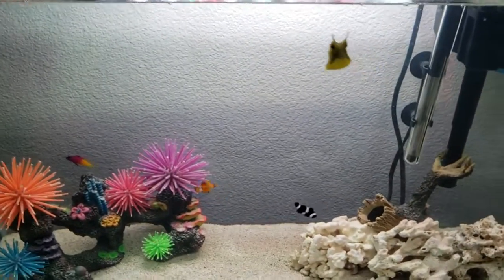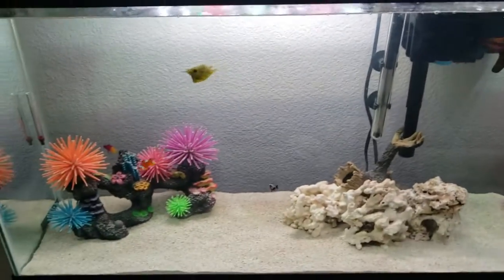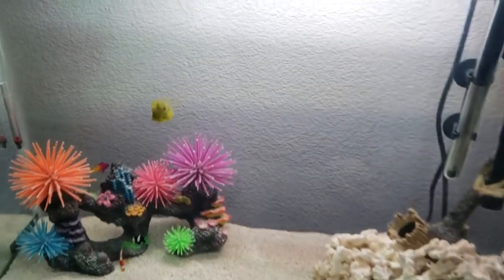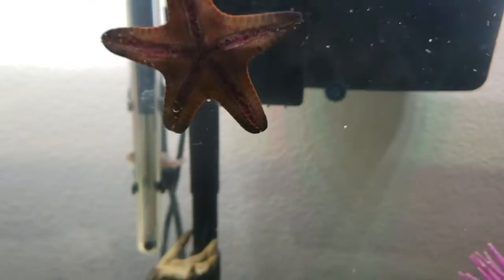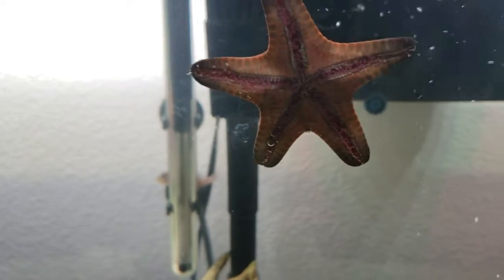This is the new fish tank — 55-gallon. The tank's still a little messy, need to wipe down.